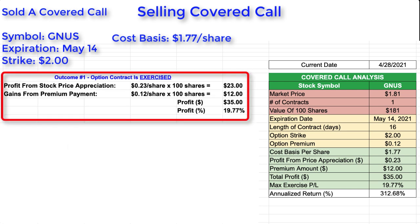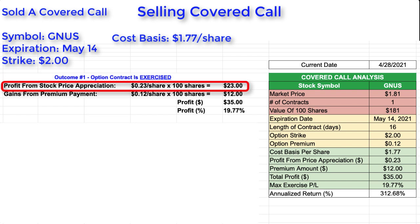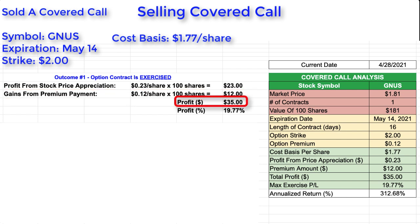Outcome number one is the best case scenario for me: the option contract gets exercised. If that were to happen, I would gain profit from stock price appreciation — that's $0.23 per share times 100 shares, which is $23 — plus the gain from the premium payment of $0.12 per share times 100 shares, which is $12. That gives a total profit of $35, representing a 19.77% profit based upon the cost of my shares.